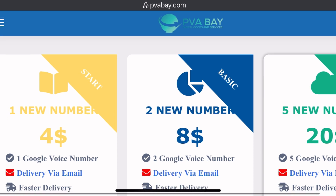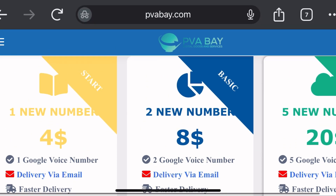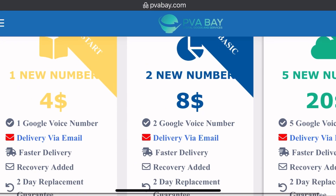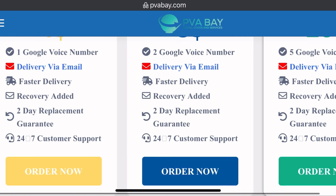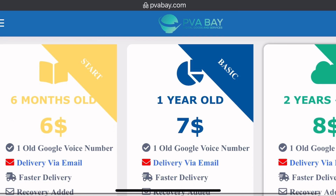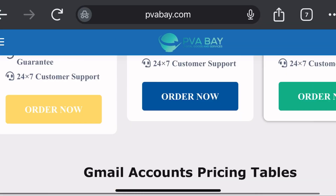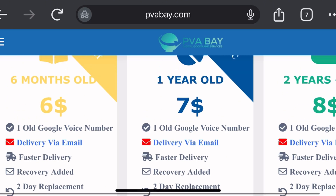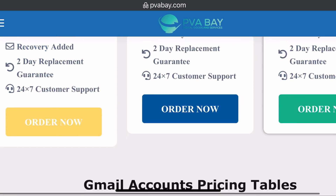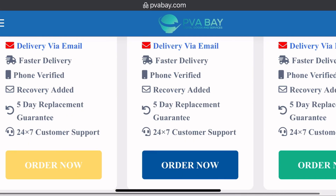Looking at their Google Voice number pricing tables: one new number costs four dollars — one Google Voice number with delivery via email and fast delivery. The second number costs eight dollars. They also offer an old Google Voice package: six months old for six dollars. There are also Gmail account and Gmail business options available.